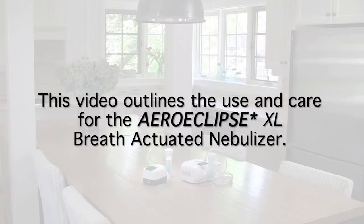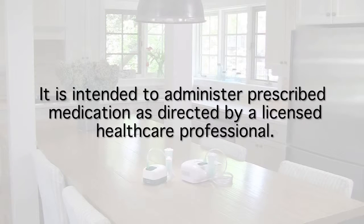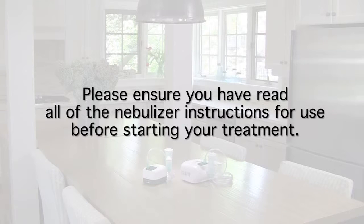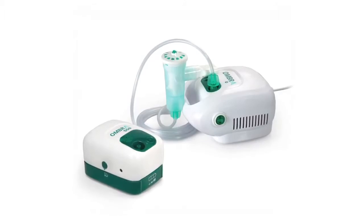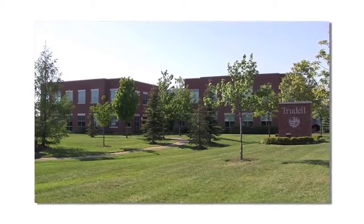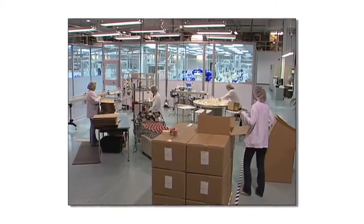This video outlines the use and care for the AeroEclipse XL breath-actuated nebulizer. A nebulizer is a medical device designed to convert liquid medication into an aerosol or mist which can be inhaled directly into the lungs. It is intended to administer prescribed medication as directed by a licensed healthcare professional. Introducing the AeroEclipse XL breath-actuated nebulizer from Trudell Medical International, a global leader in the development of innovative aerosol drug delivery devices for patients around the world so they can breathe easier.